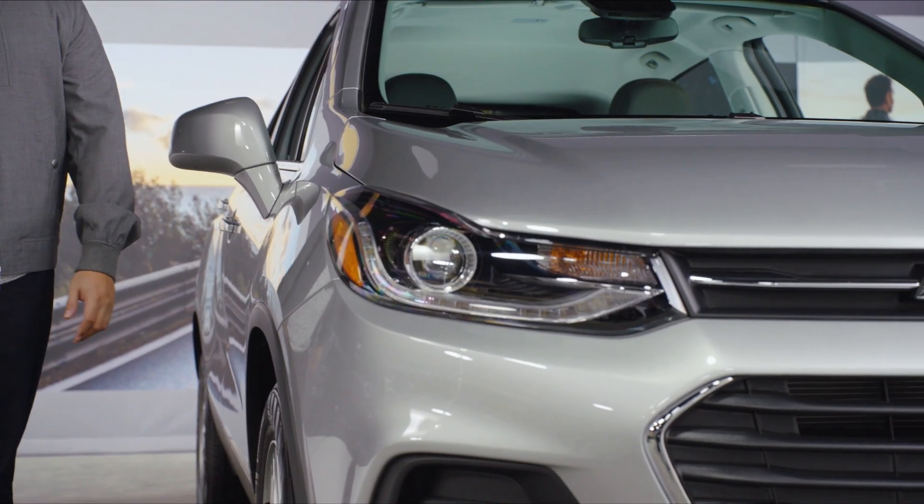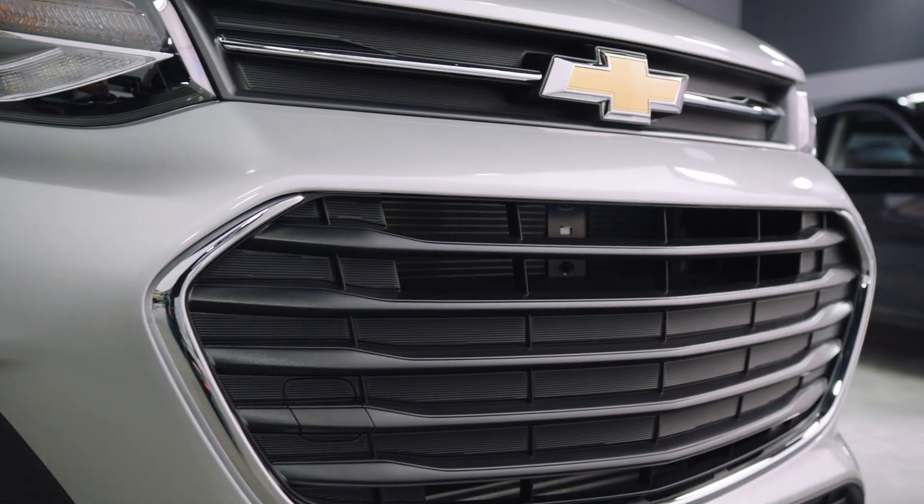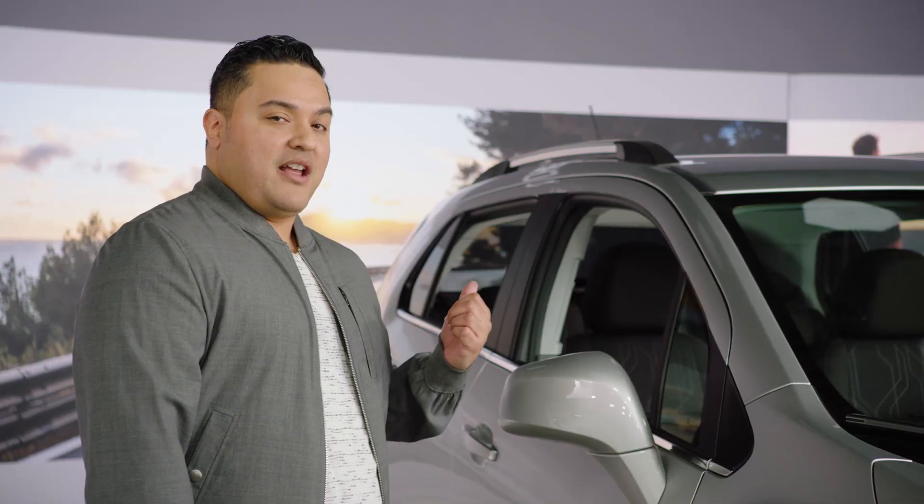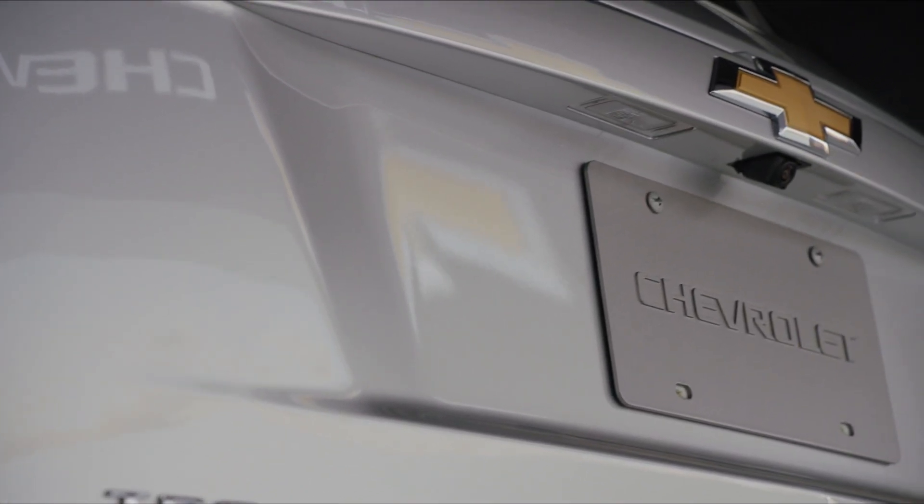The face has bolt headlamps and a low-wide grille. It rides on standard 16-inch or available 18-inch wheels and tires. And the rear end? It's short and sweet like a city-friendly SUV should be.